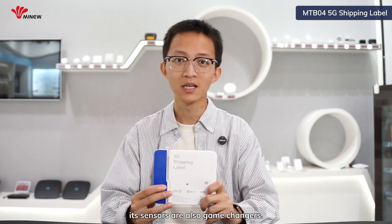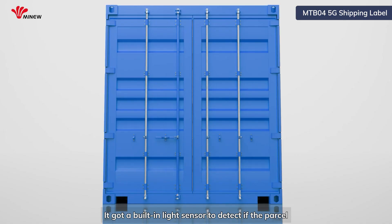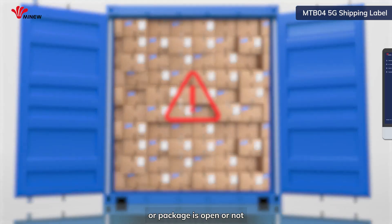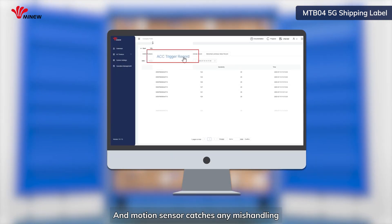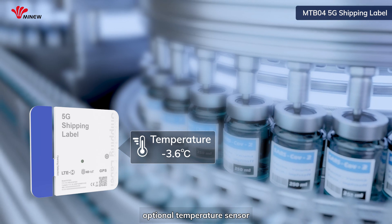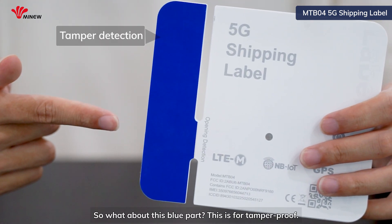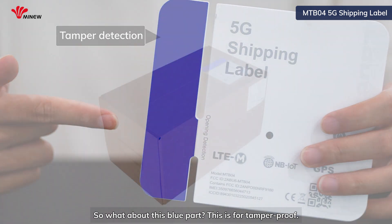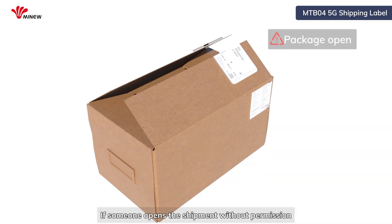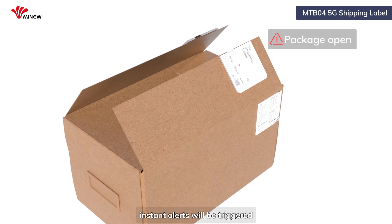Apart from its global tracking ability, its sensors are also game changers. It's got an ambient light sensor to detect if the parcel or package is open or not. Its accelerometer catches any mishandling. And it's also got operational temperature sensors for sensitive shipments. And what about this pull tab? This is for tamper-proof — if someone opens the shipment without permission and breaks this apart, it will instantly be triggered.